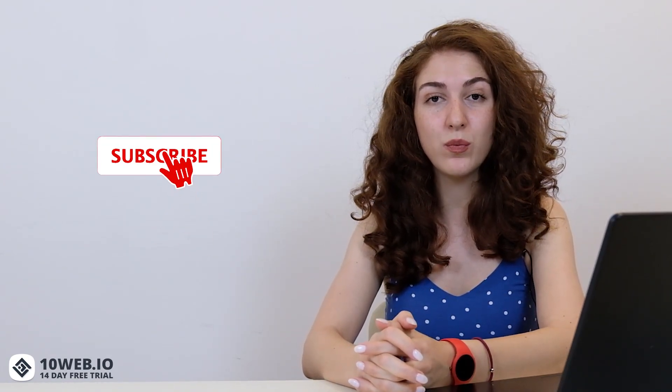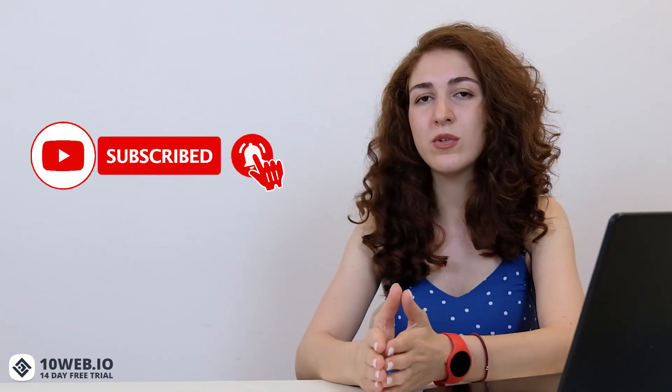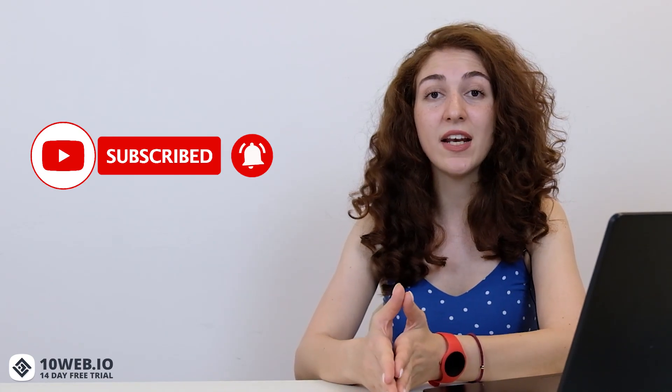By the way, if you want to quickly find a good-purpose hosting that will take care of all the technicalities and give you a bunch of bonus services, then you can try out 10Web's 14-day free trial and see how it works. And if you love WordPress-related content, subscribe to our YouTube channel where we do hosting reviews, analysis, explainers, and a lot of other cool stuff for your website-making journey.